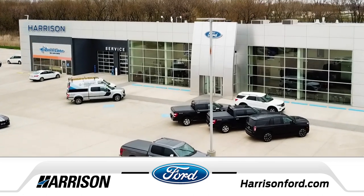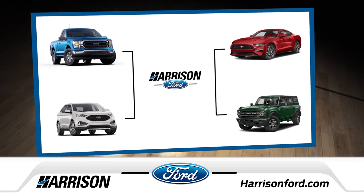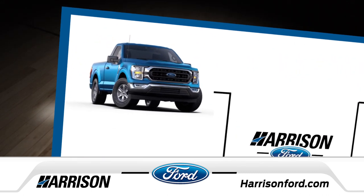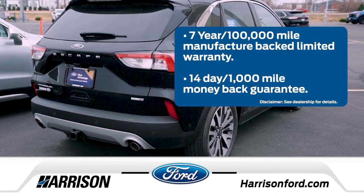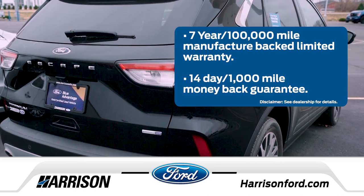Harrison Ford is here to help you fill out a winning bracket. Our secret strategy is to pick your teams based on your favorite color, like Velocity Blue Metallic Ford F-150, or Blue Advantage, the Ford-certified pre-owned program that wraps a layer of protection around your car purchase.